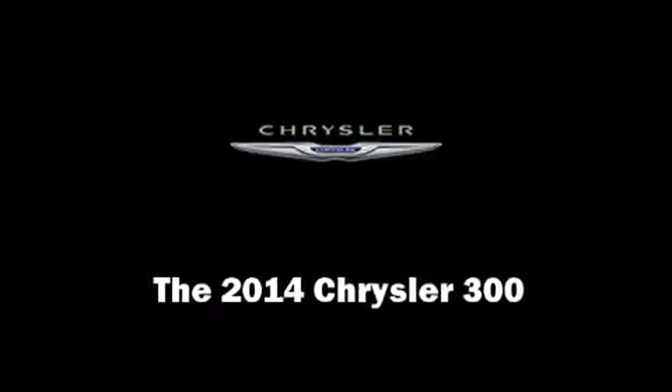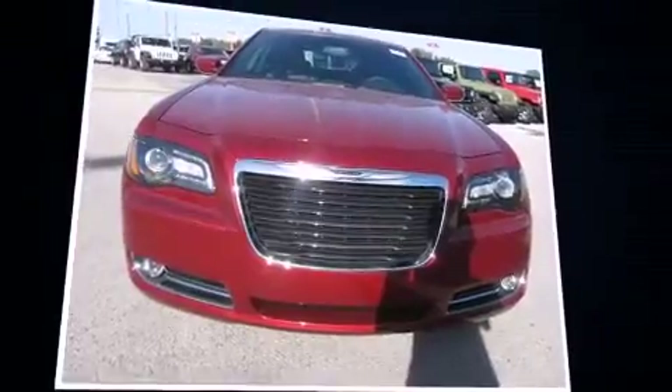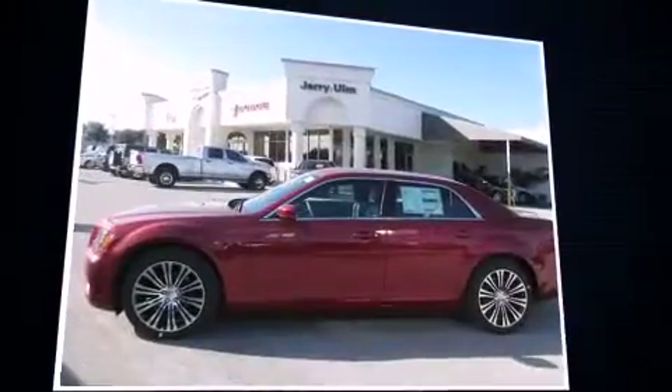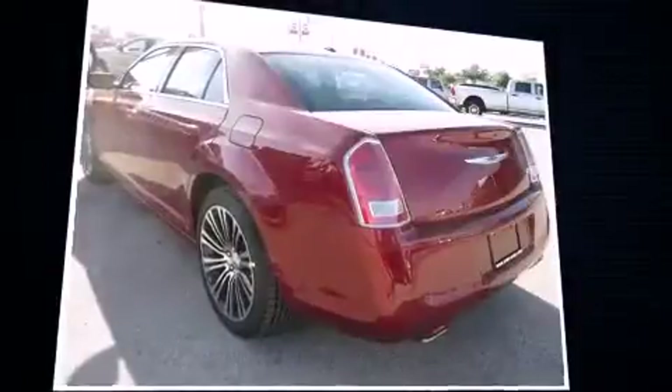Introducing the 2014 Chrysler 300. This four-door, five-passenger sedan offers the latest in technological innovation and style. It features an automatic transmission, rear-wheel drive, and a refined six-cylinder engine.